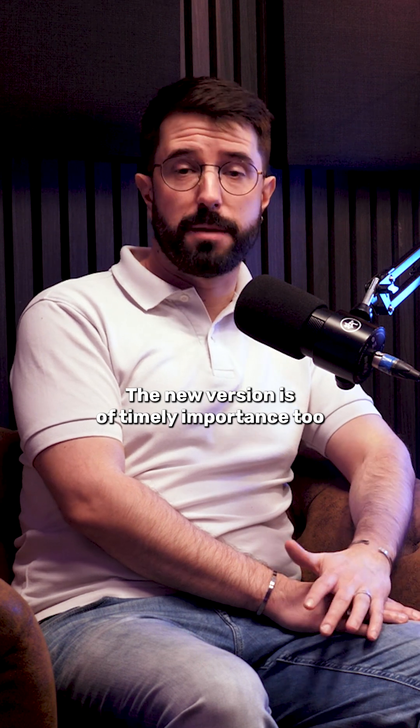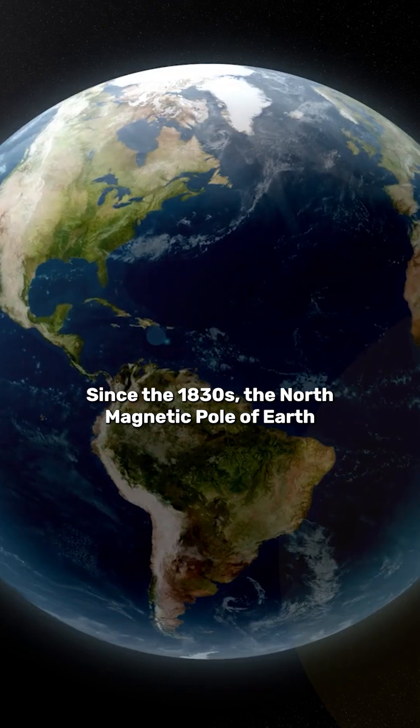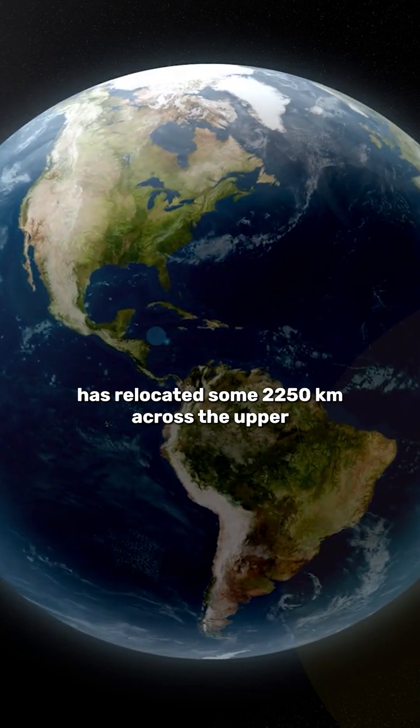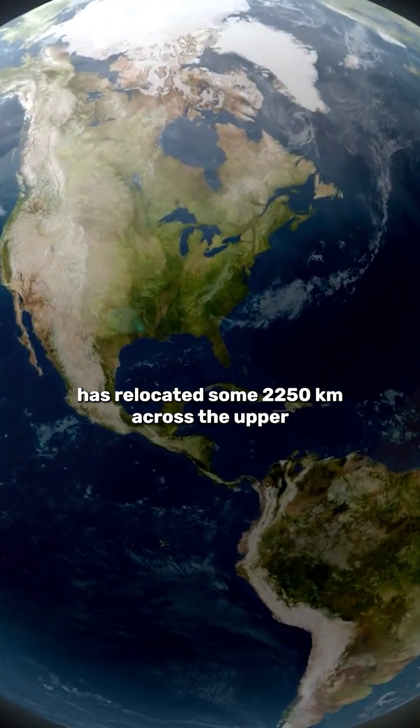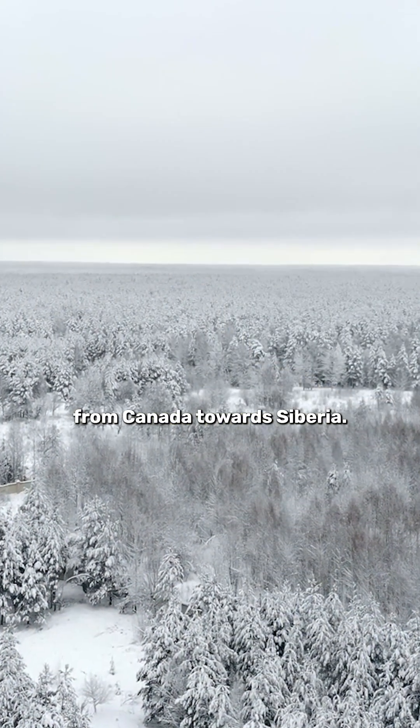The new version is of timely importance too, as the magnetic north pole's movement seems to be accelerating. Since the 1830s, the North magnetic pole of Earth has relocated some 2,250 kilometres across the upper stretches of the northern hemisphere, from Canada towards Siberia.